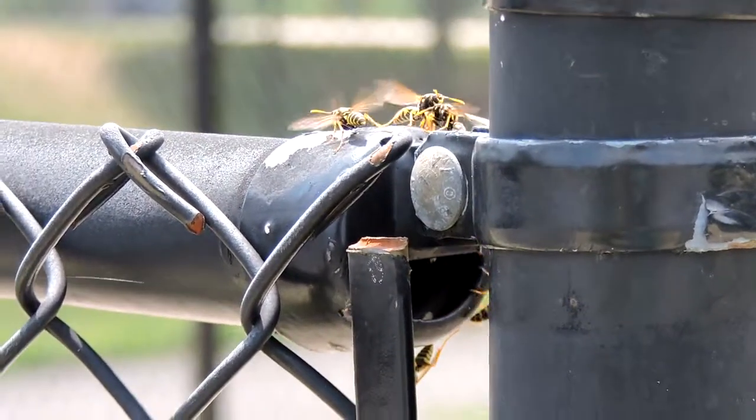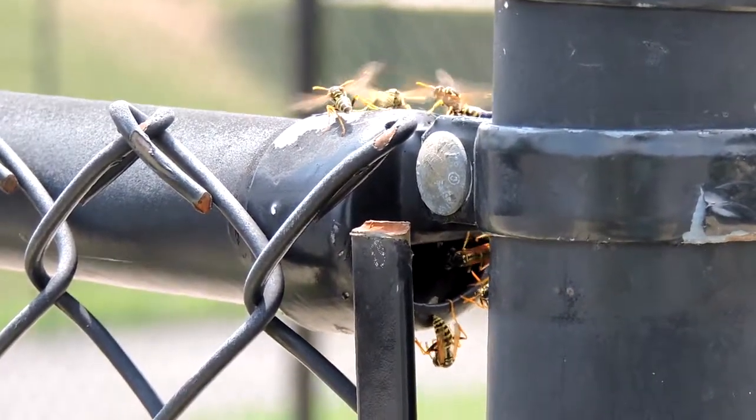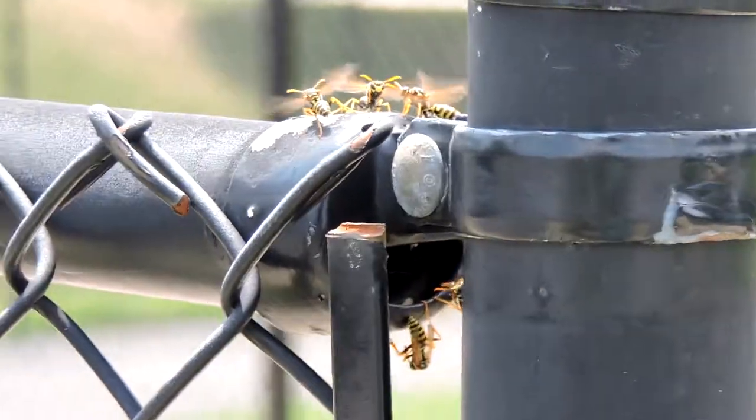We're going to have to, unfortunately, destroy these nests. As they are an invasive species and not something we want around anyway, I don't think it's a huge loss.